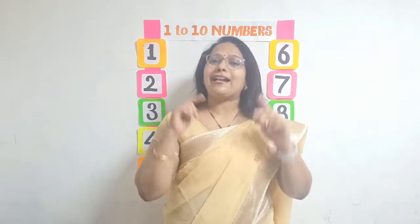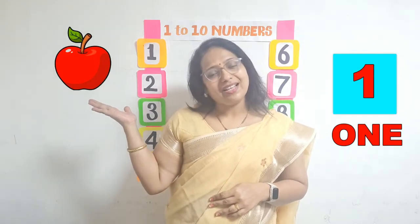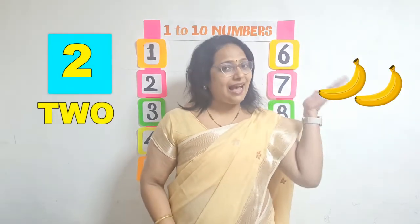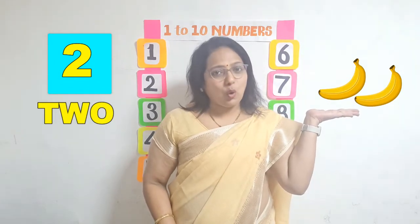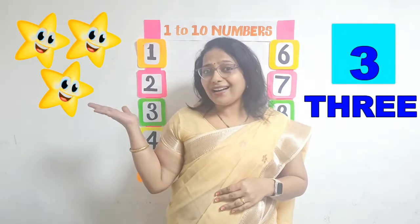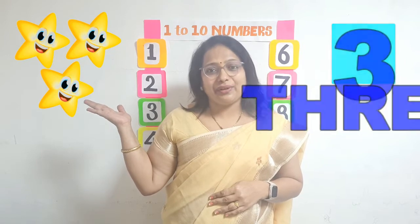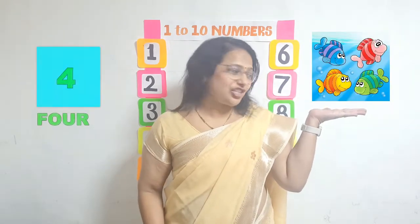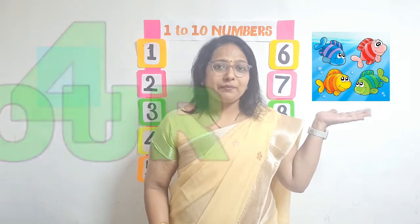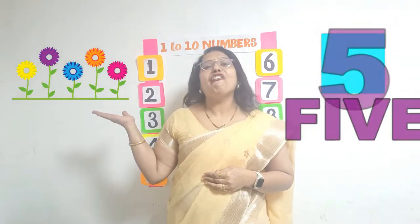Now we will practice once again. One apple, O-N-E, 1. 2 bananas, T-W-O, 2. 3 stars, T-H-R-E-E, 3. 4 fishes, F-O-U-R, 4. 5 flowers, F-I-V-E, 5.